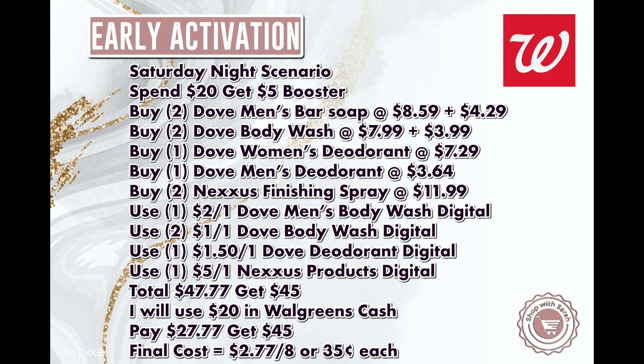Here's how using Walgreens Cash works: the system counts coupons as cash. So with $11 in coupons on an order, you only need $9 out of pocket. For example, with $42 worth of items, use $20 in Walgreens Cash bringing it to $22, then $11 in coupons leaves $11 to pay — and you still get back all your rewards. That's how I keep out-of-pocket low while still earning Walgreens Cash back.